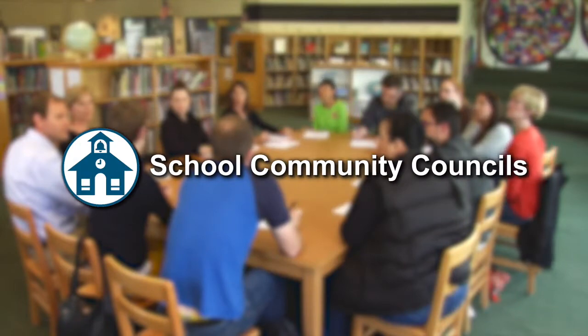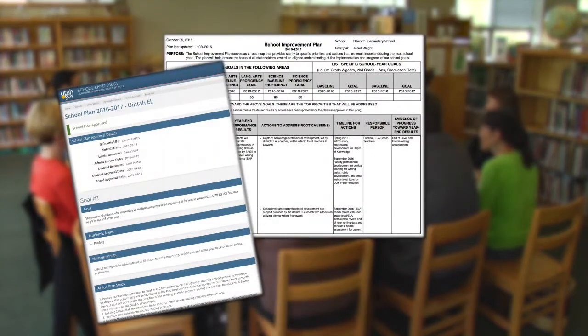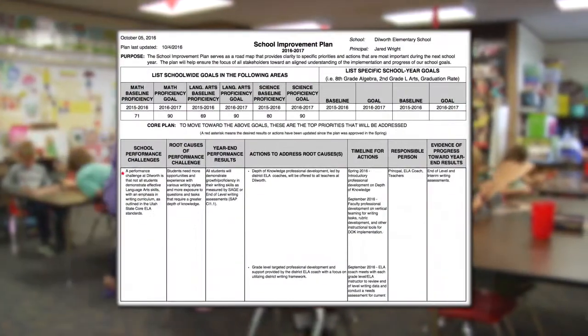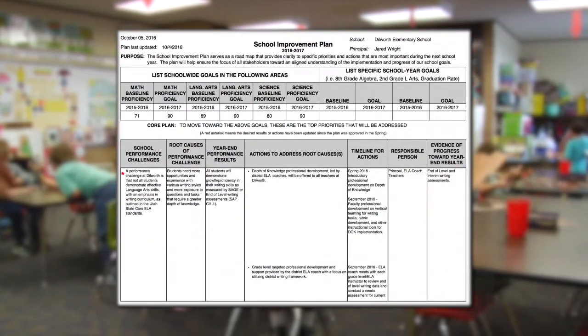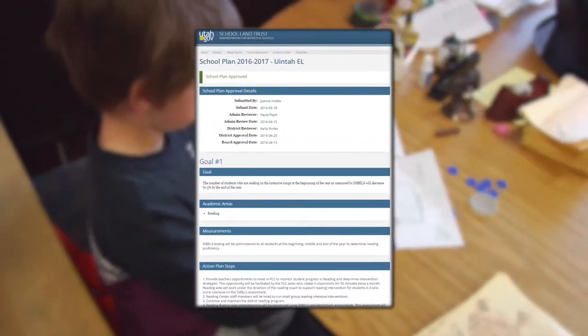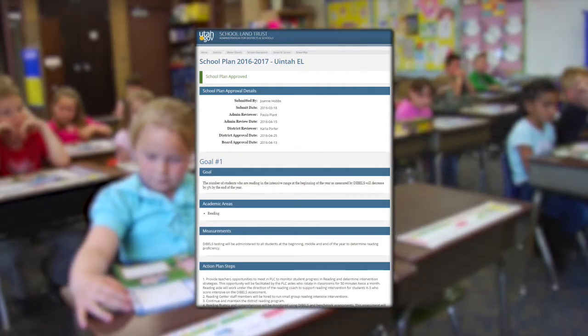School community councils ensure these school land trust funds are spent on the greatest academic needs at their schools. As a member of your council, your role is to prepare and approve a school improvement plan, school land trust plan, and digital citizenship plan annually. Your school improvement plan is an overall outline that identifies specific priorities for the school year. Your school land trust plan is a strategy to use trust funds to tackle one or more of these priorities.